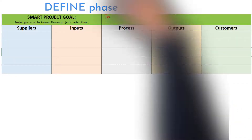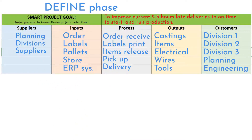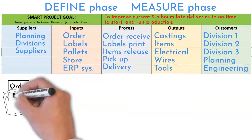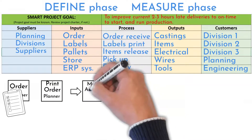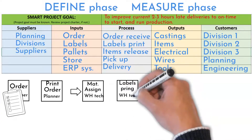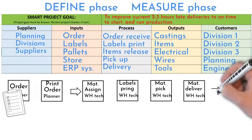A SIPOC was developed, which revealed three different delivery requirements. Detailed current state mapping showed how complicated the current process is. It all starts with placing an order into the planning system. The order contains all material needed to finish a particular product and is sent to a printer located in the warehouse, triggering warehouse action. Material is assigned to the order in the computer.